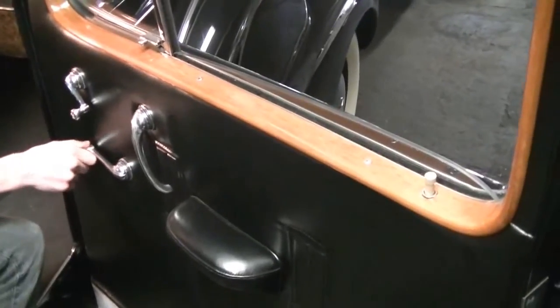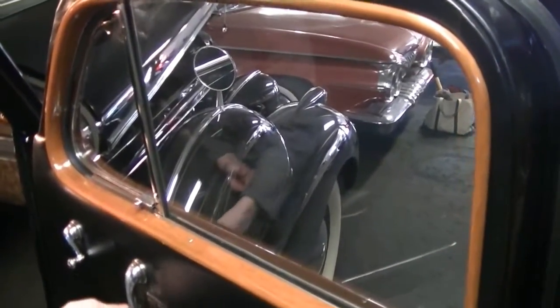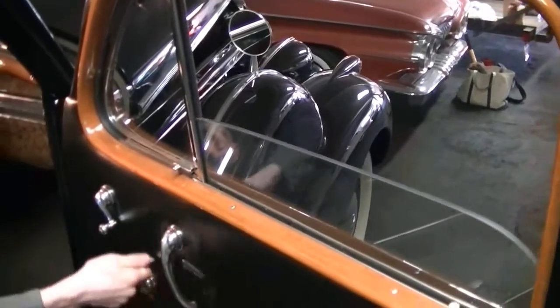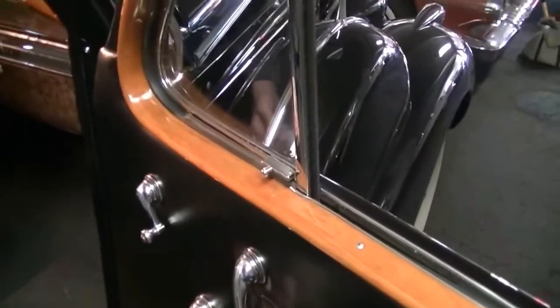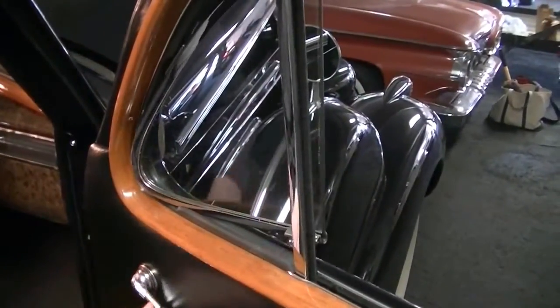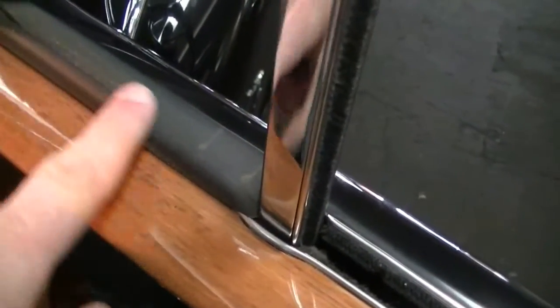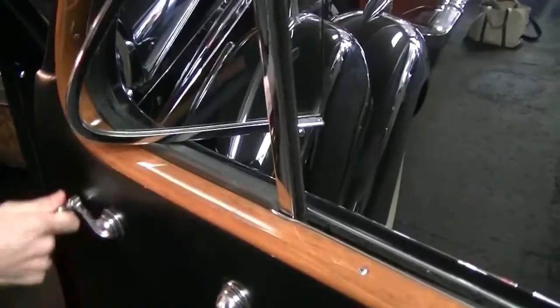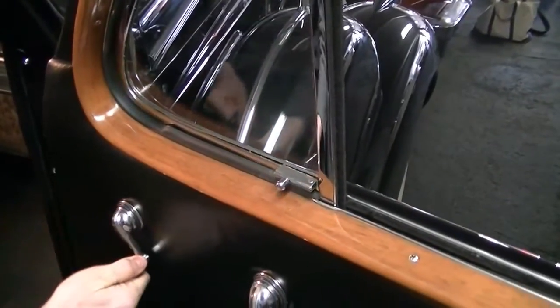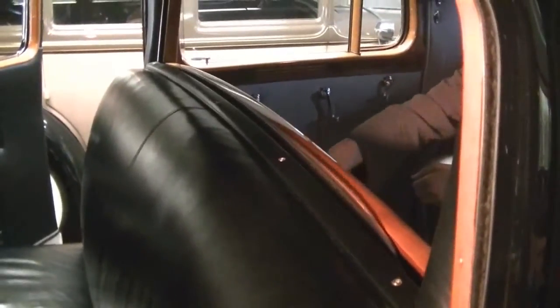We're going to roll up the windows now. The regulators work perfectly — going up and now down. We unhooked the latch on the vent window and will go ahead and open that up right now for a nice close-up. The rubber is all excellent, nice and supple, with no dryness in any of it. And close it up. We're taking a look at the divider window — we'll see how easily it rolls up and back down.